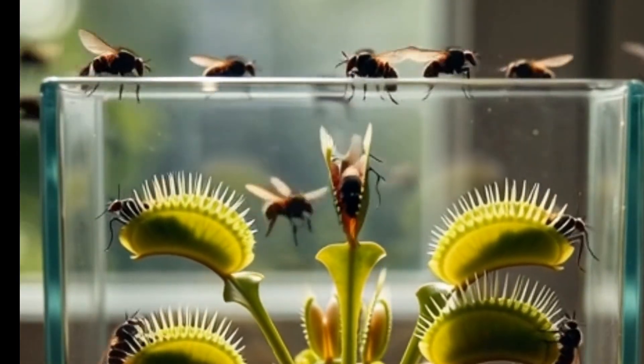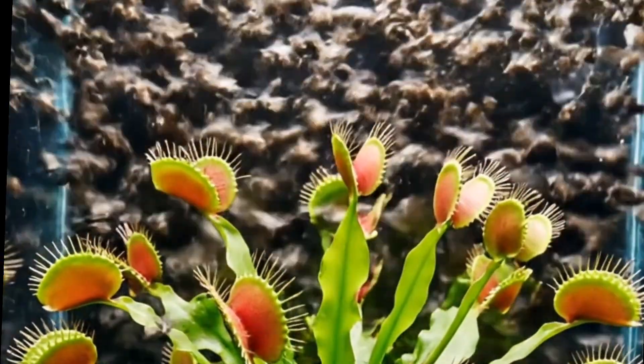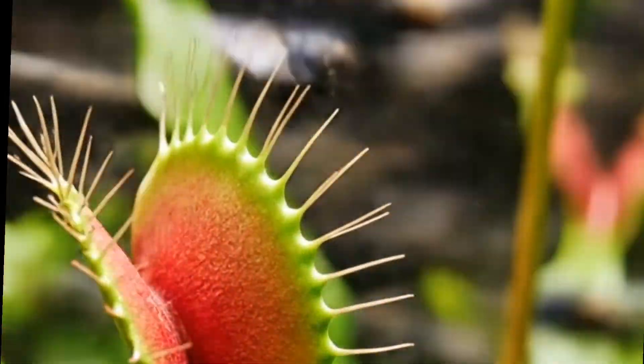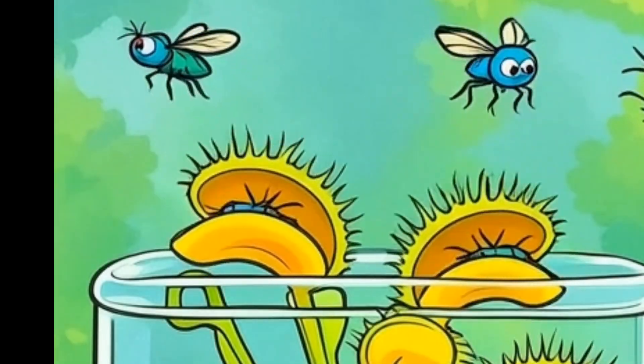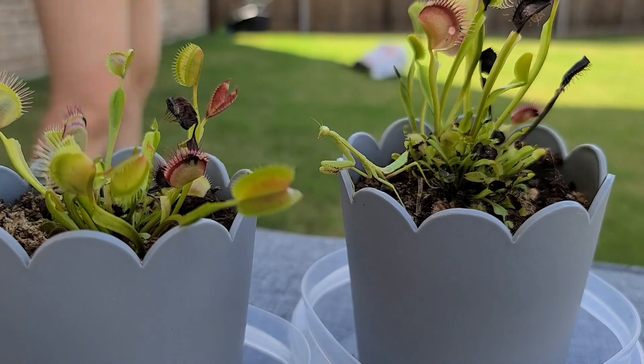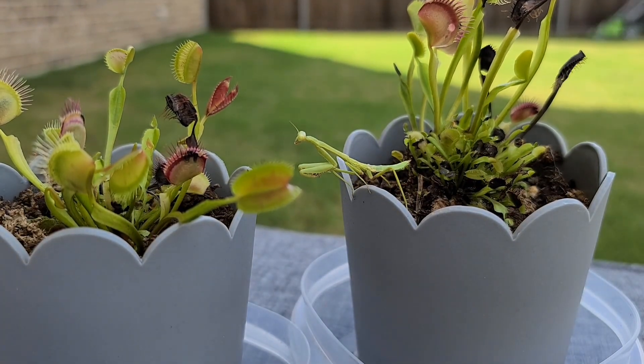The Venus flytrap, Dionaea muscipula, is one of the most legendary carnivorous plants on earth. It may look small and harmless, but it is one of nature's most efficient insect hunters. Its leaves are split into two halves — they look exactly like a pair of tiny jaws. Inside these jaws are tiny trigger hairs, and these hairs are the key to the trap.